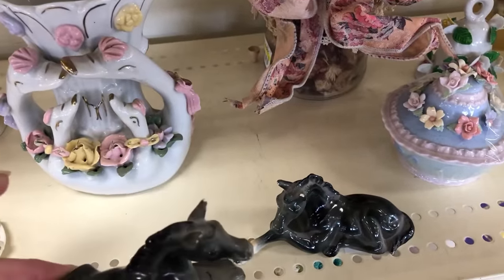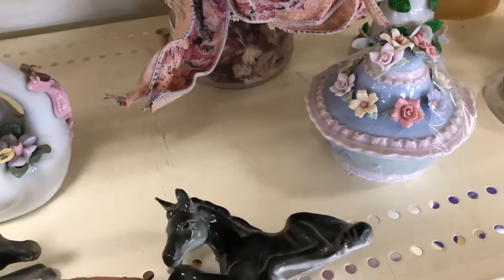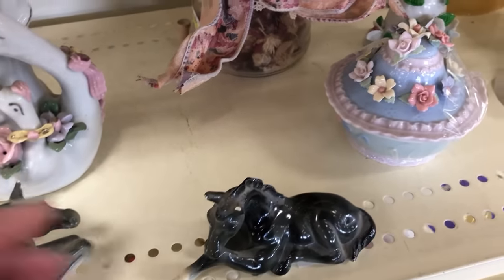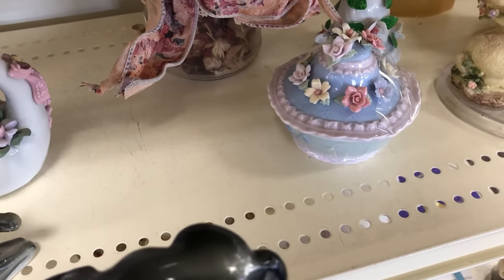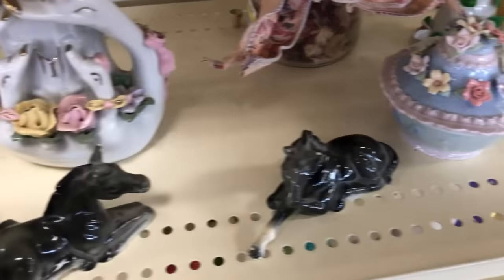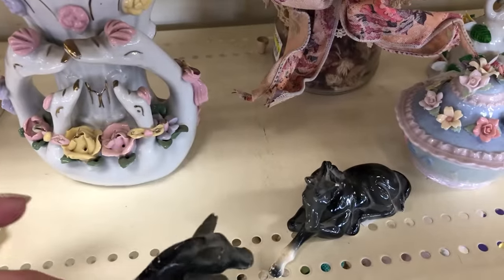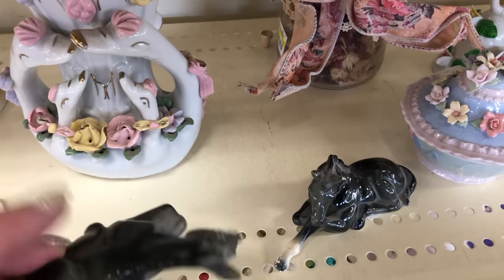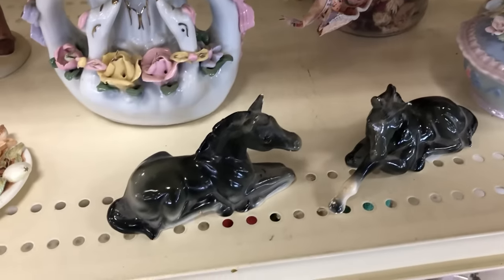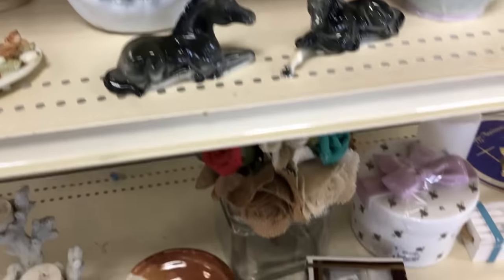I need to back up and get over here to this one — there's something I wanted to look at: these little horsies. $1.29. Oh, that one has a broken ear. Let me see what else is wrong — some paint loss. Darn. I might still get at least this one for $1.29.